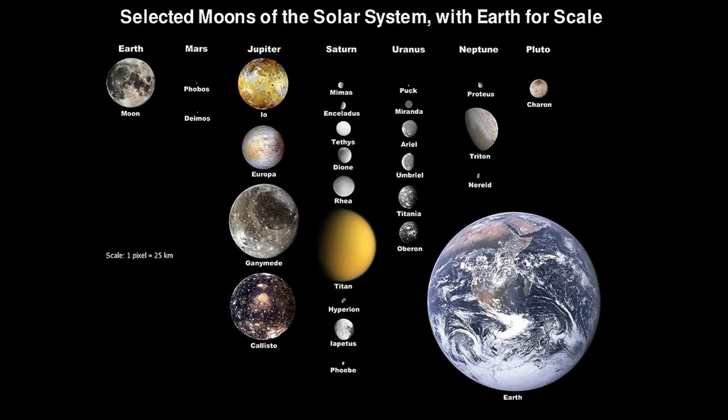Europa is one of the largest moons of Jupiter and is the sixth closest moon to the planet. It is one of the four Galilean moons of Jupiter, named after the Italian astronomer Galileo Galilei, who discovered them in 1610.